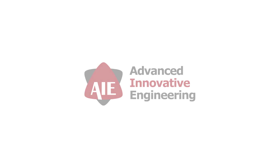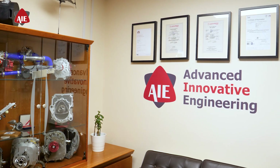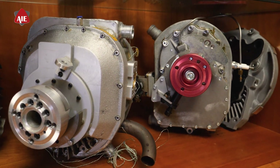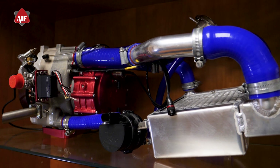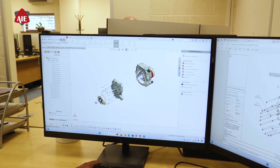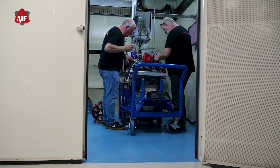Welcome to Advanced Innovative Engineering, a leader in rotary engine innovation. We build on a rich heritage of rotary engine development, combining decades of expertise with cutting-edge technology to meet the evolving needs of the aerospace sector. Our journey started with a passion for rotary engines, and today we continue to push the limits of what's possible.